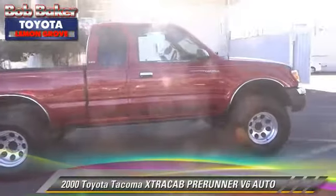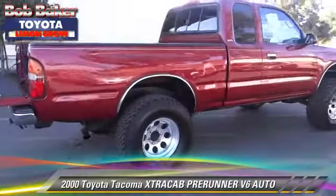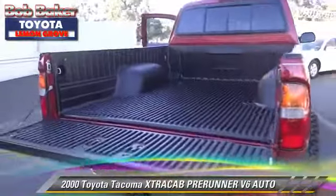The 2000 Toyota Tacoma Pre-Runner. This is a pickup truck with an automatic transmission, and this pickup truck is well equipped.